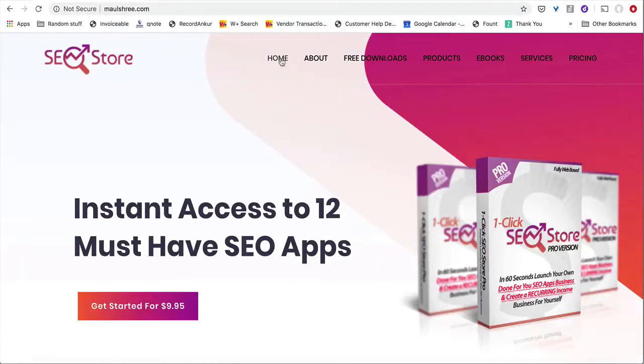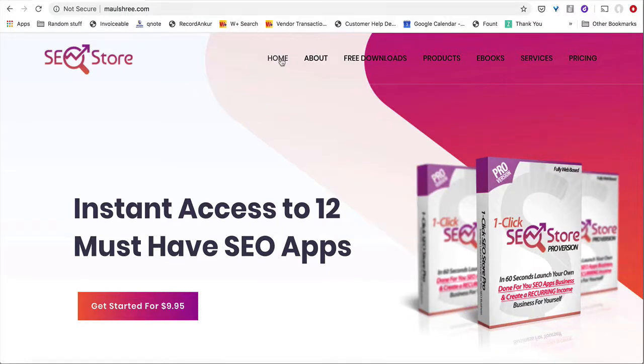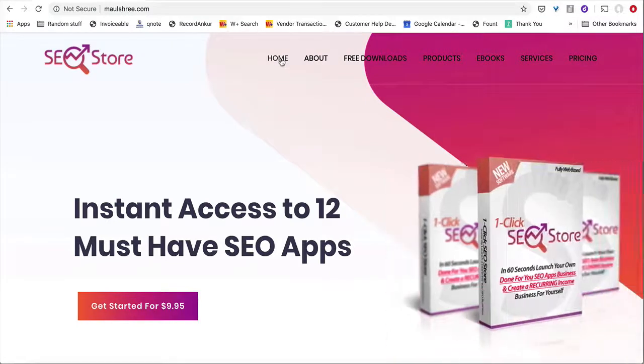Basically, SEO Store is your done-for-you recurring income package. You can actually go from zero to a passive income business in just 60 seconds flat. And that is exactly what this is for you.